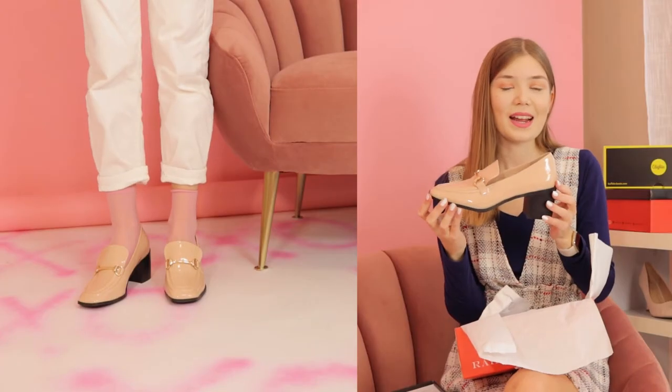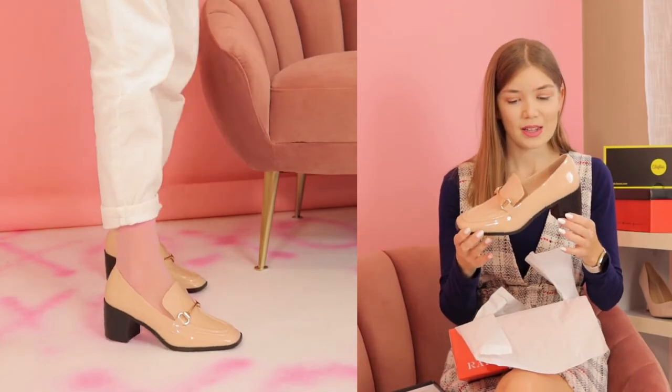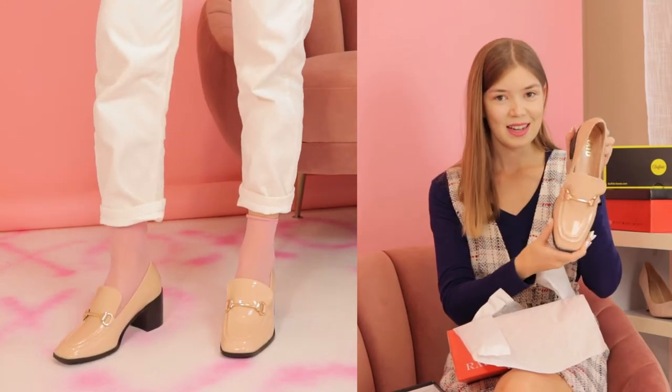The next pair is also from Raid. I hope they will fit me — fingers crossed. I can't really put a name on it, but look at that. Super cute.